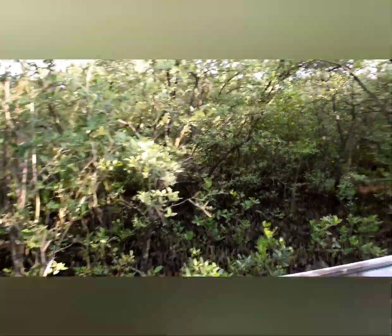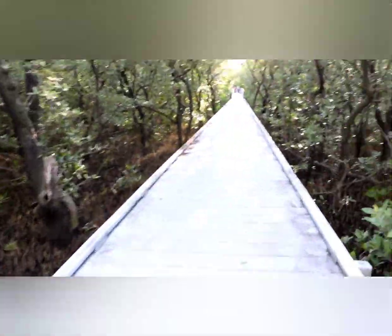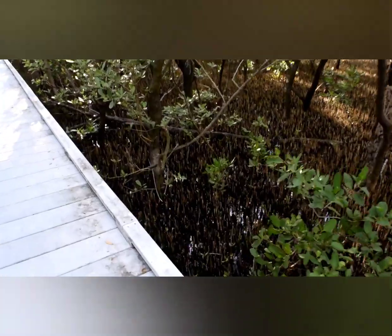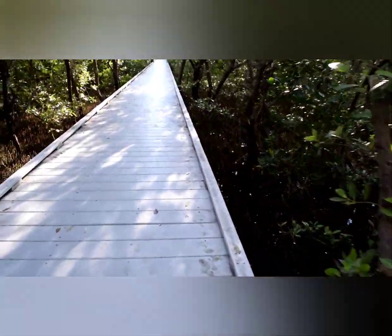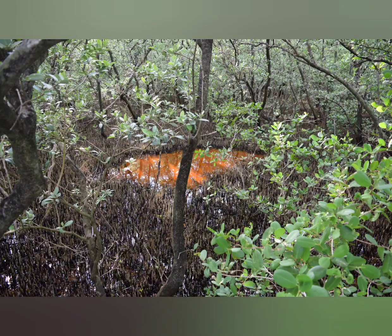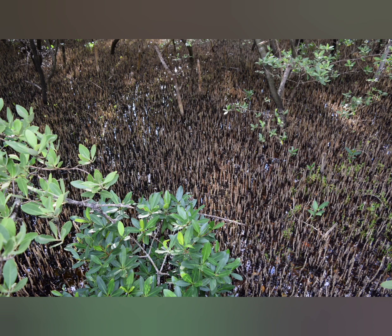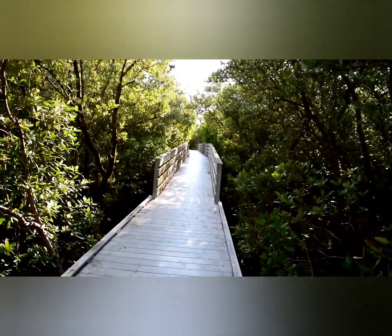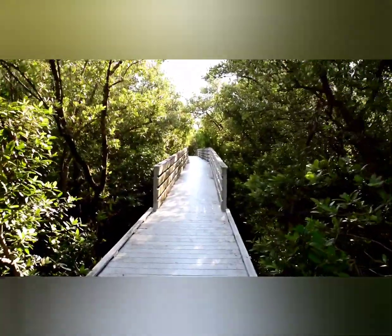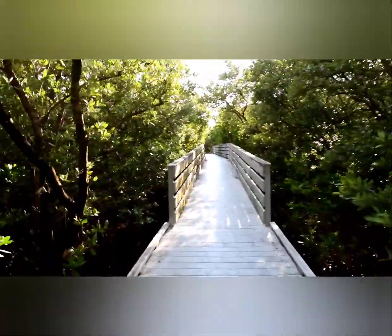The mangrove community is valued for its protection and stabilization of low-lying coastal lands, and it's important in estuary and coastal fishery food chains. Mangrove forests protect uplands from storm winds, waves, and floods. The amount of protection afforded by mangroves depends upon the width of the forest. Mangroves can also help prevent erosion by stabilizing shorelines with their specialized root systems.